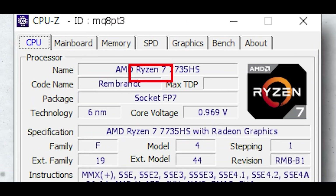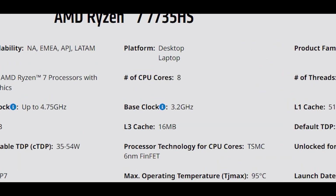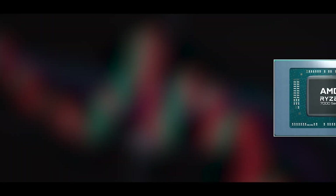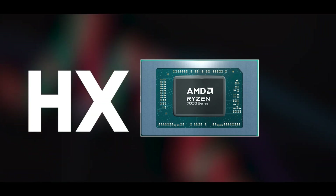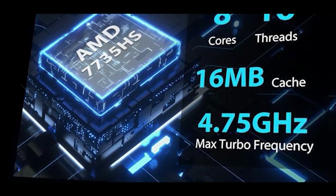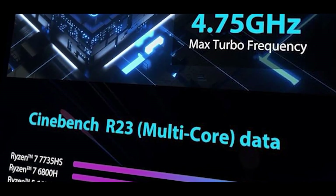The Ryzen 7 number doesn't really justify its performance. As you will see in the benchmarks, it can't even beat the i5-13420H, and you should think about it multiple times before buying this laptop. This CPU has a total of 8 cores and 16 threads, and it's a mid-level CPU in AMD's lineup — there is U, then HS, then H, and finally HX. The Ryzen 7 7735HS is a refresh of the 6800HS with a 50MHz higher boost clock speed and a higher TDP of 54W.